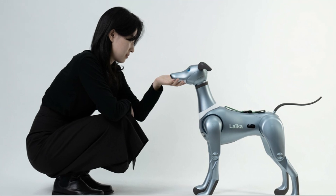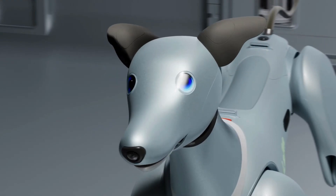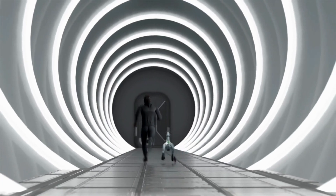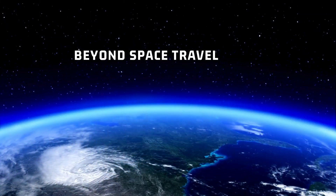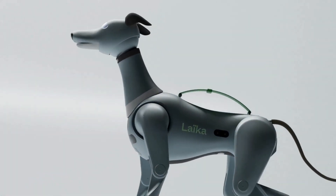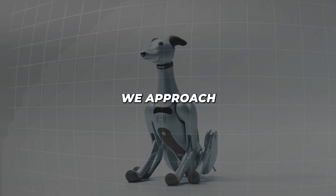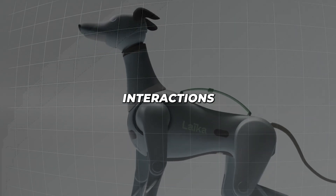But Leica's potential goes beyond space. Its technology could be applied to disaster relief, search and rescue operations, or even therapy here on Earth. As we push the boundaries of space exploration, how might robots like Leica change the way we approach not just space travel, but human-robot interactions in general?